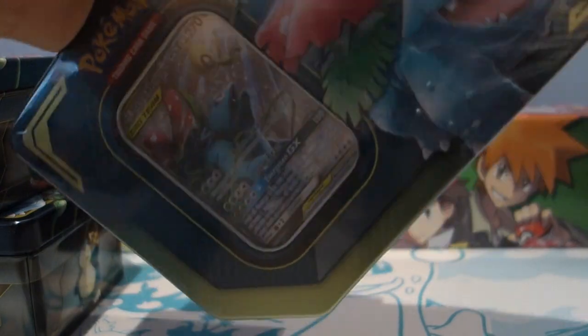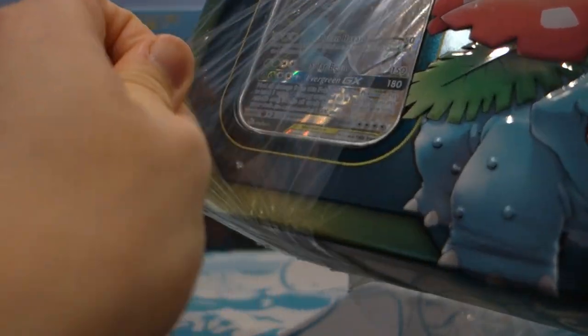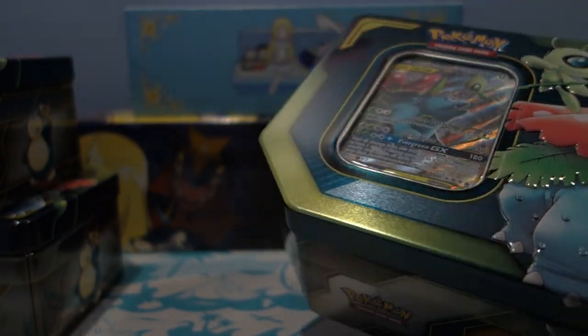So we're gonna go ahead and crack these open. I'm gonna fast forward to when I get all the contents out, so stay seated and enjoy some music.